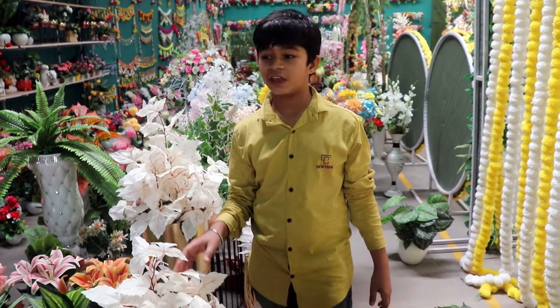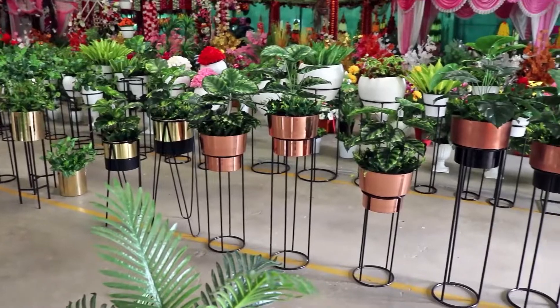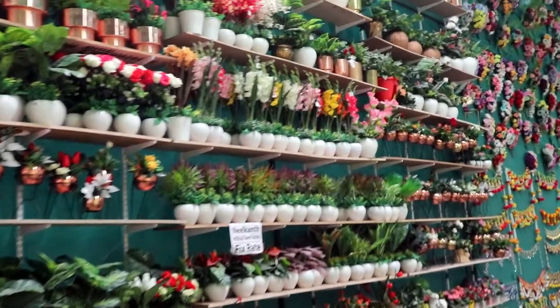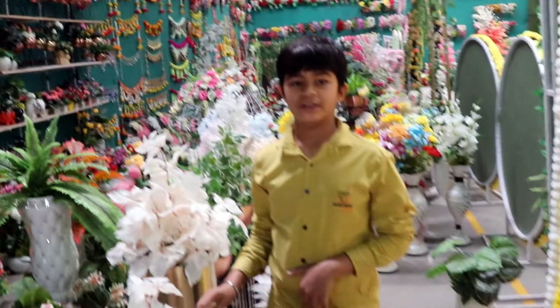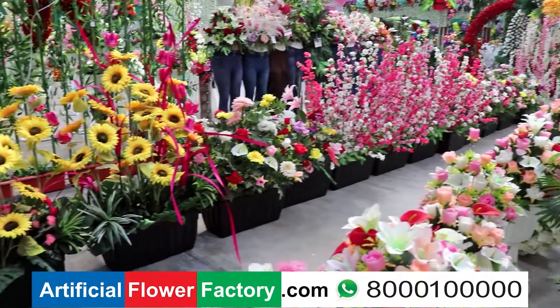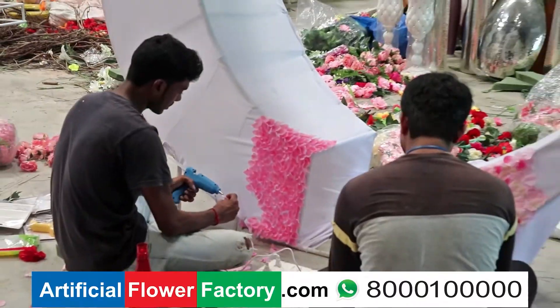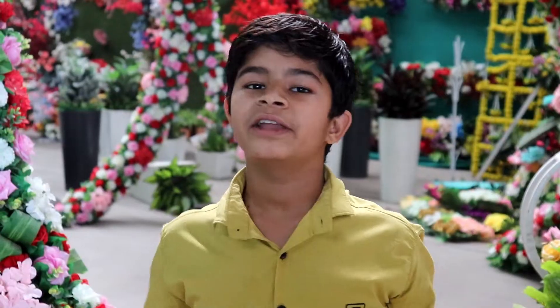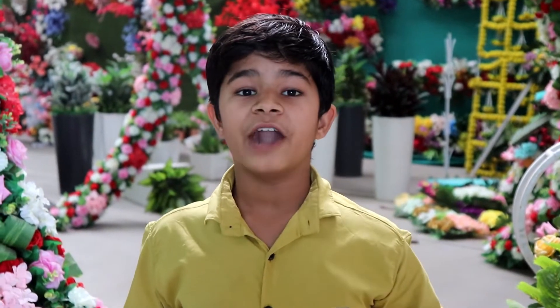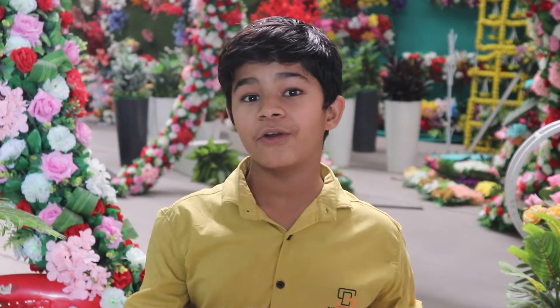This is a home decoration plant. There are plants, pots, ceramic pots, copper pots and handicraft pots. This is a manufacturing plant and home decoration section. This is a local flower, a magic plant.